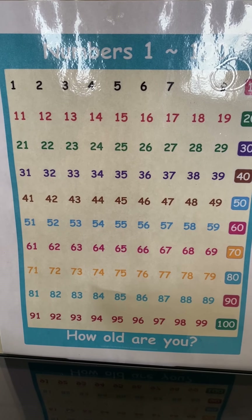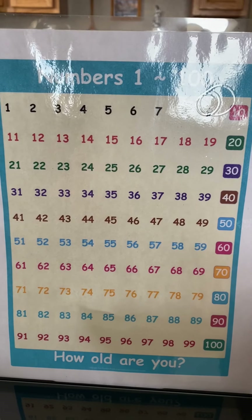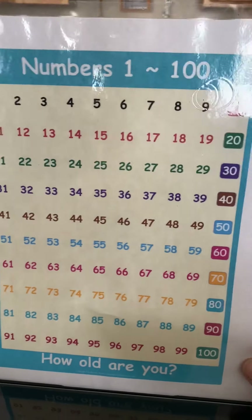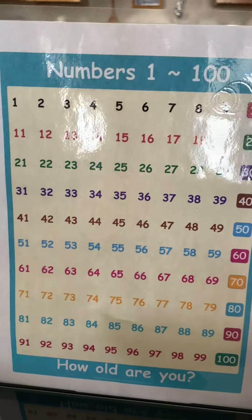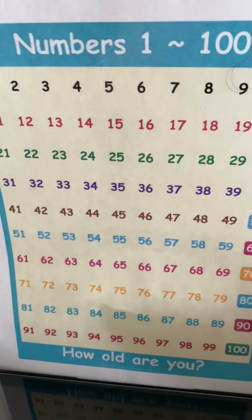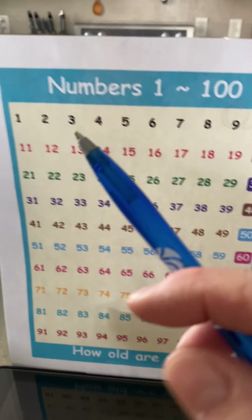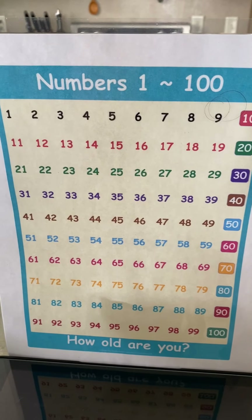Hi everybody, this is Miss Carol. We'll try this again and see how it works. There's a little bit of a shadow on my thing. I'm going to point with my pen. I want you to count with me. Count out loud.